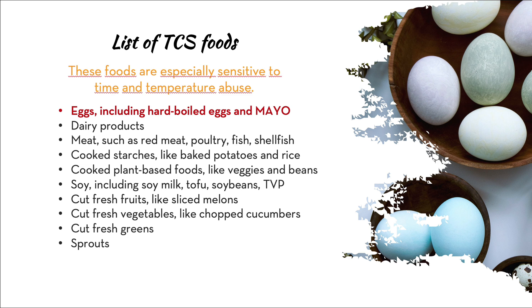Dairy products like cheese and yogurt are also TCS foods — not a huge deal, but they become a problem when left out at room temperature for an extended time. Meat, including red meat, poultry, fish, and shellfish, should never be left out at room temperature. People leave steaks out on the counter for eight hours and wonder if they can still eat it — you cannot. Do not defrost food at room temperature, especially meats.